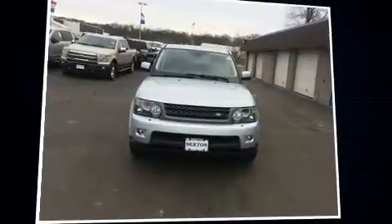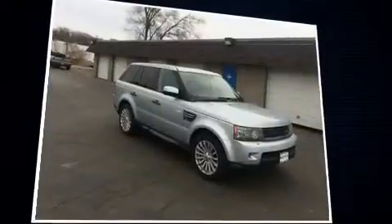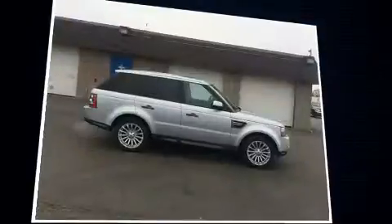You can expect a lot from the 2011 Land Rover Range Rover Sport. With fewer than 45,000 miles on the odometer, this four-door sport utility vehicle prioritizes comfort, safety, and convenience.